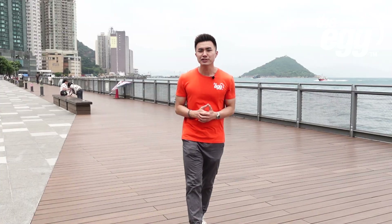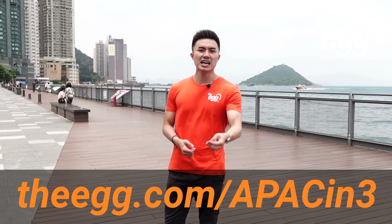Link in the description. Thanks for tuning in everyone. To dig deeper, check out theegg.com slash APAC in 3.